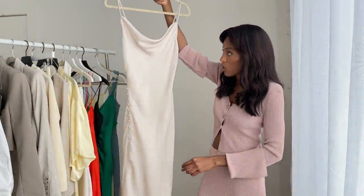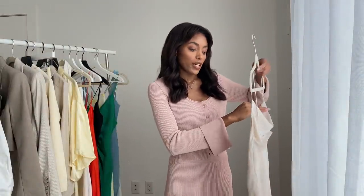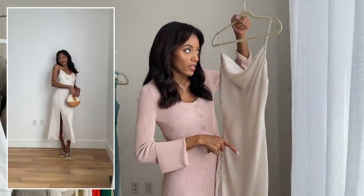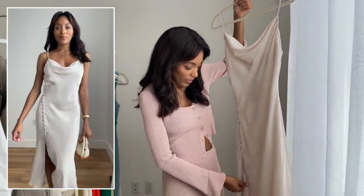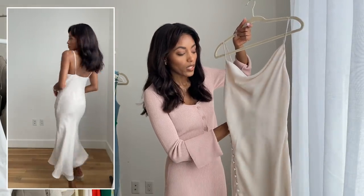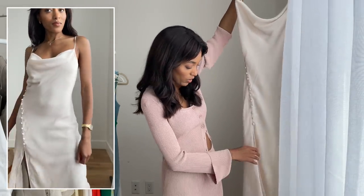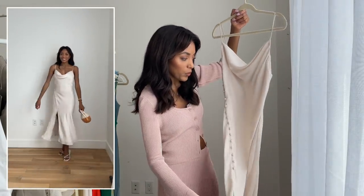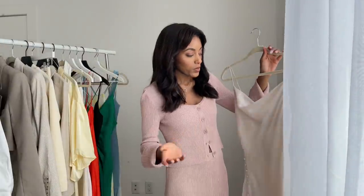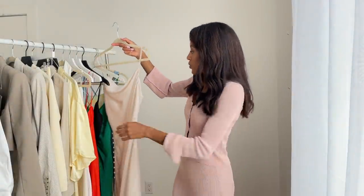The next dress is a long, beautiful oyster-colored slip dress — very feminine, classy, and elegant. I love the button details on the side. I actually have this dress in black from last season and I saw it in this oyster/off-white color and had to have it. It has a slit at the bottom and the material is very flowy and moves beautifully. Pair with heels or dress it down with sneakers. It looks nice with both gold and silver jewelry.